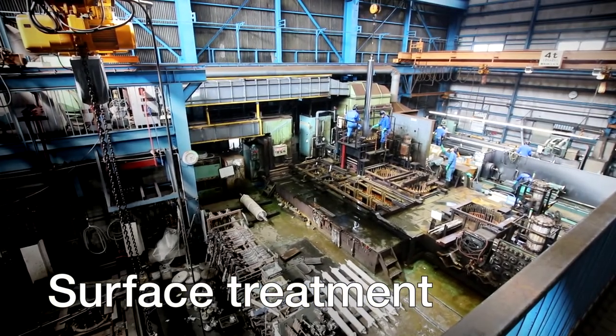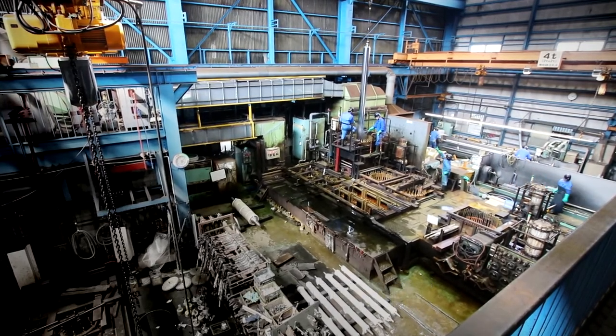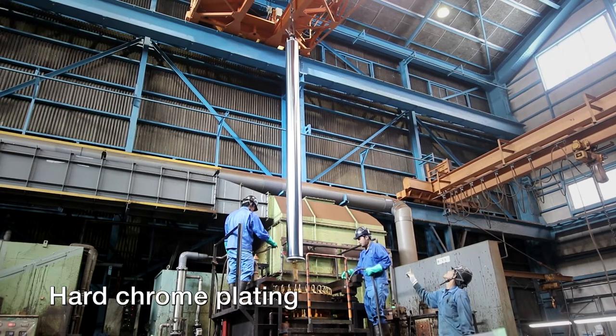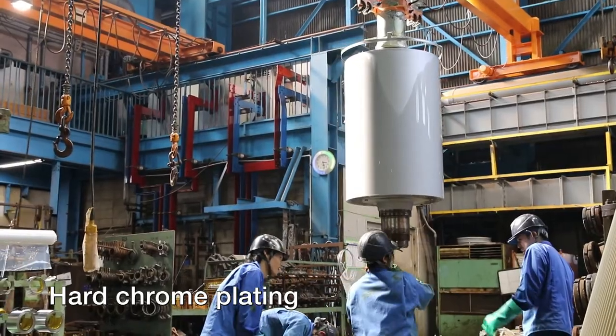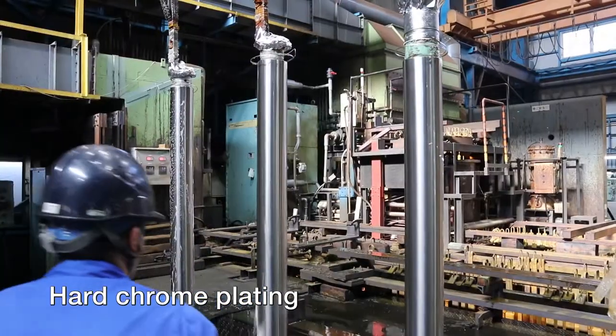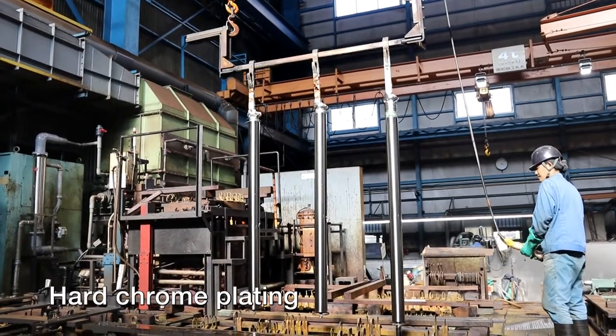Hard chrome plating is at the heart of OTIC's core technology. With our broad range of expertise, we can accurately apply durable plating with excellent wear resistance to a diverse array of products, from large parts such as rolls and cylinders, to smaller parts including precision molds, sealers, and guides.